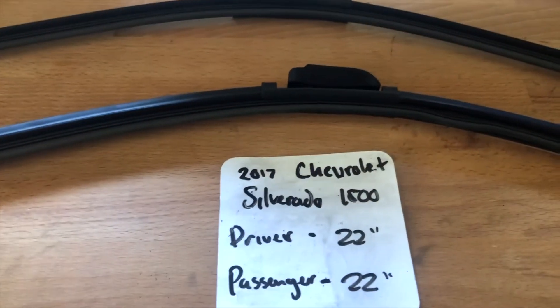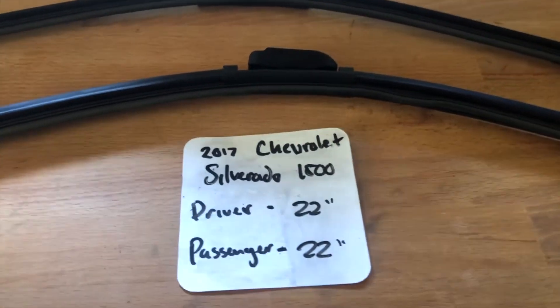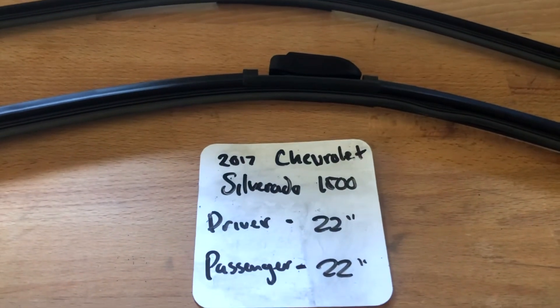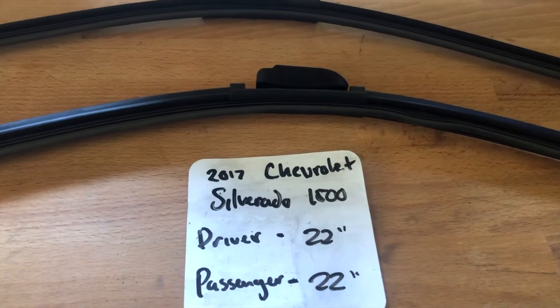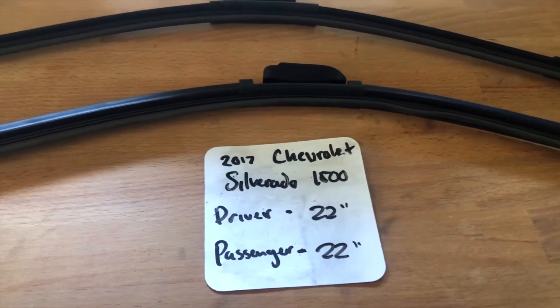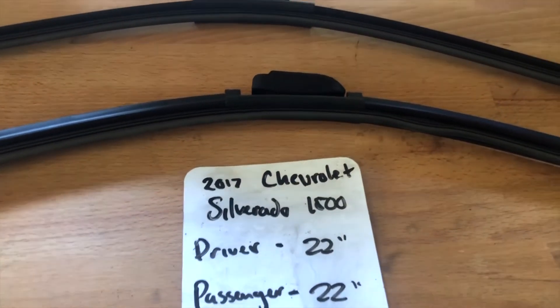If your 2017 Chevrolet Silverado 1500 uses a different size, make sure to leave a comment and let the rest of us know. You can also check the video description for the most recent price. However, if you happen to know a cheaper place to buy a wiper blade replacement for the 2017 Chevrolet Silverado 1500, leave a comment and let us know that too.